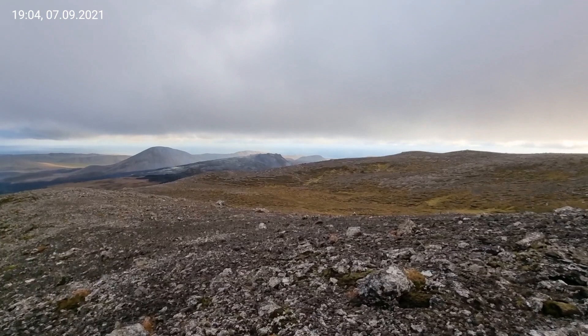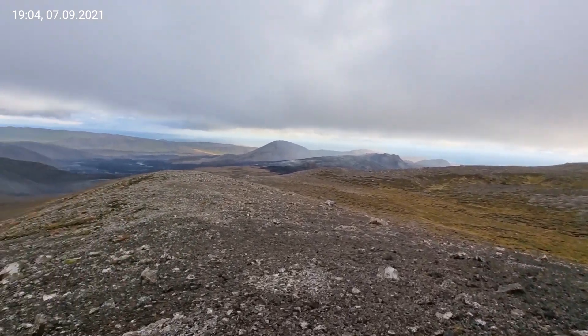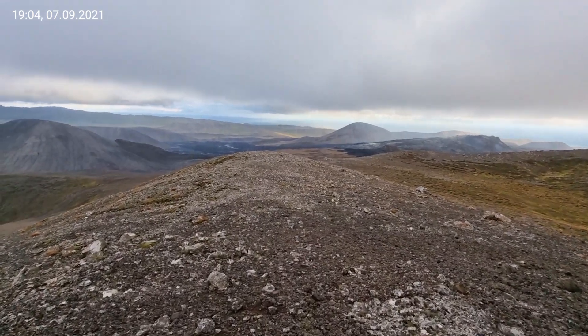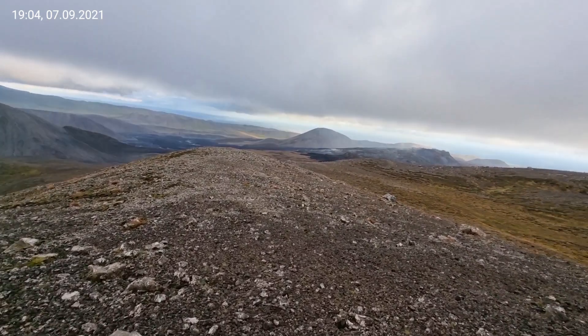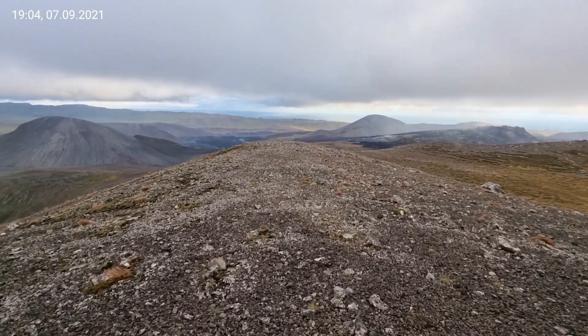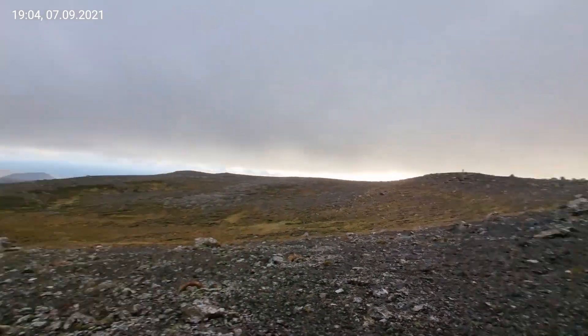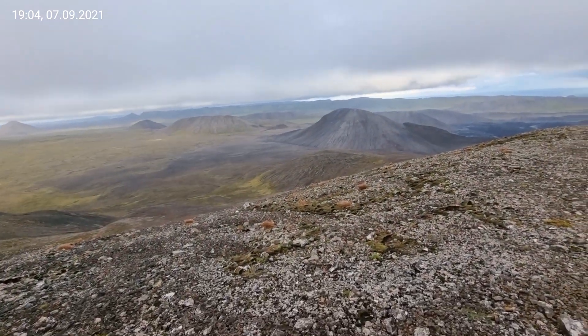We walked down, we made it to the top of Fagradalsfjall. Something different today. If you come to Iceland, I recommend you to do such hikes — climb Fagradalsfjall, see what amazing views we have from here.